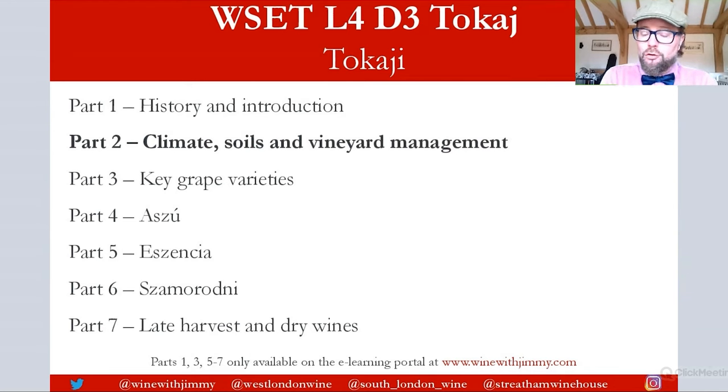Welcome to this series on Tokay. It is a short but sweet series with seven videos — and I did mean that pun — covering the sweet wines as well as the dry wines. If you have any comments or questions, please do get in touch by commenting on this video below. In this video, we're going to be looking at climate, soils, and vineyard management — everything to do with viticulture.